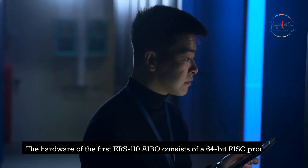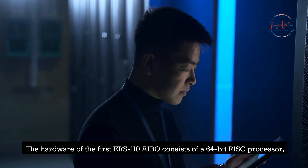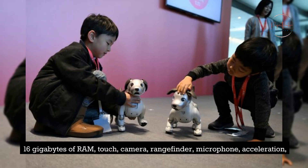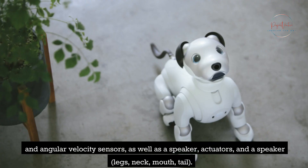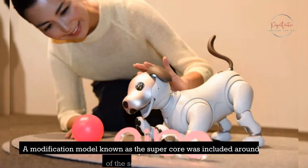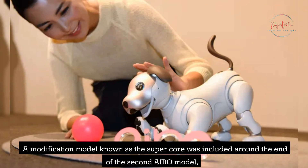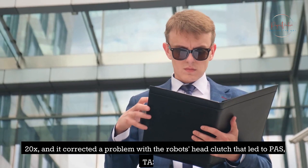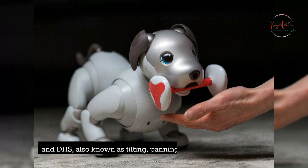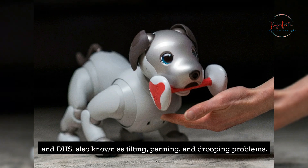The hardware of the first ERS-110 AIBO consists of a 64-bit RISC processor, 16 MB of RAM, touch, camera, rangefinder, microphone, acceleration and angular velocity sensors, as well as a speaker, actuators, legs, neck, mouth, and tail. More sensors and actuators were added as the series progressed. A modification model known as the SuperCore was included around the end of the second AIBO model series, correcting a problem with the robot's head clutch that led to tilting, panning, and drooping issues. The SuperCore featured a significantly faster processor.